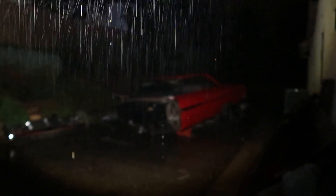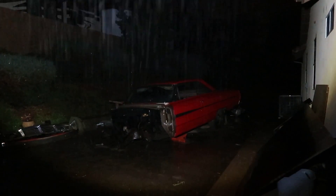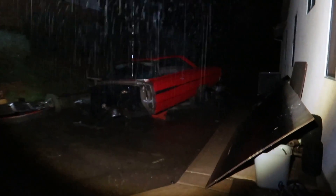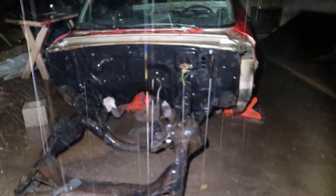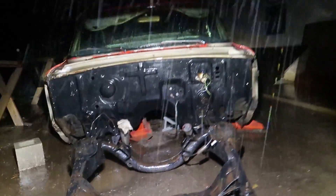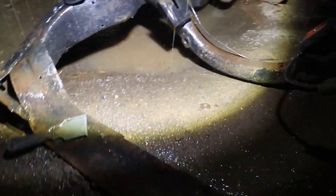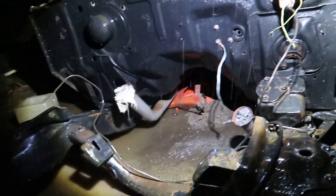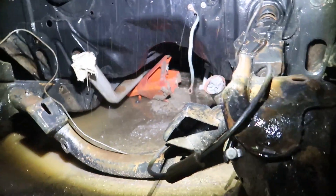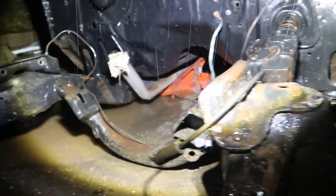Well, I wasn't expecting to start the video like this. Looks like my car fell off the jacks and fell into the dirt right there. I'm not going to be able to zoom, I only got one hand. It's pouring rain right now. Looks like it fell on the frame rail right there.